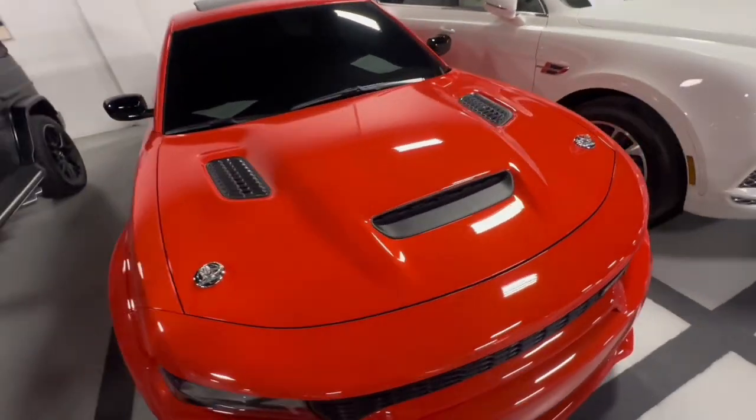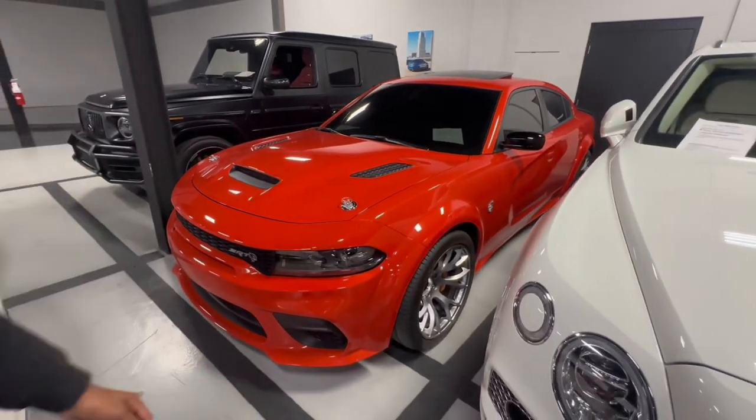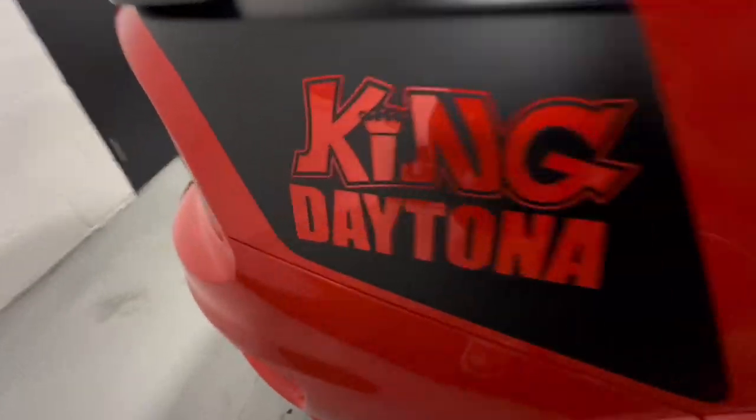We got us a King Daytona Hellcat Redeye, man. So if y'all don't know, these is a special edition. I think they only made about like 200 or 300 of these total. King Daytona badge right here.